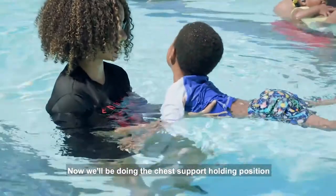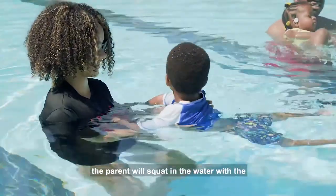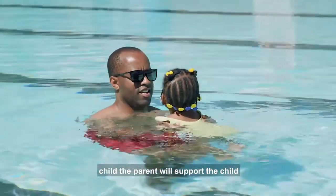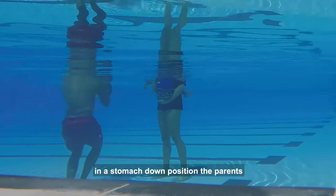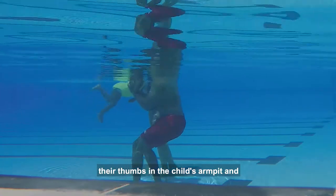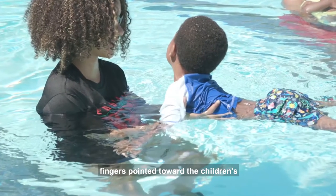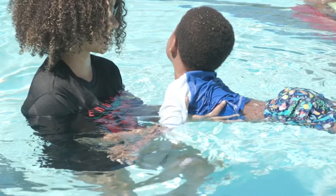Now we'll be doing the chest support holding position. The parent will squat in the water with the water at shoulder height. Facing their child, the parent will support the child in a stomach-down position. The parent's palms should be on the child's chest with their thumbs in the child's armpits and fingers pointed toward the child's feet. The child's face will be out of the water.